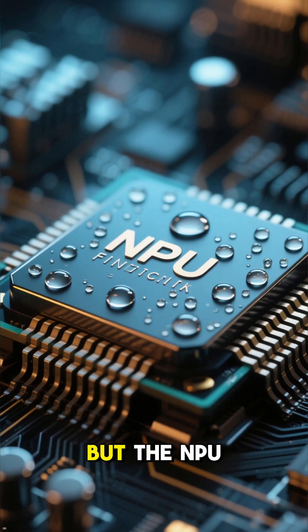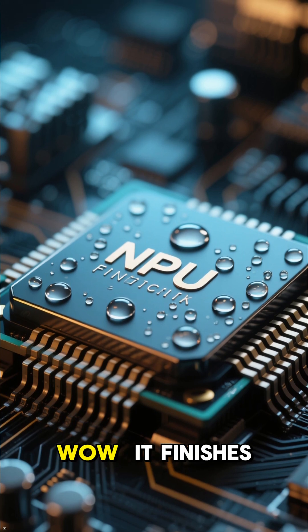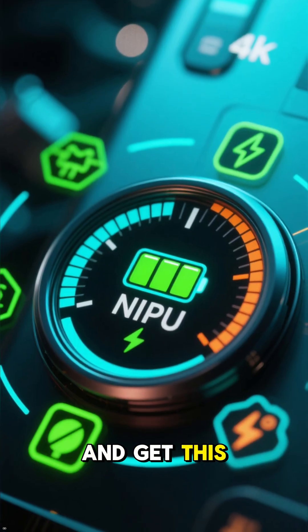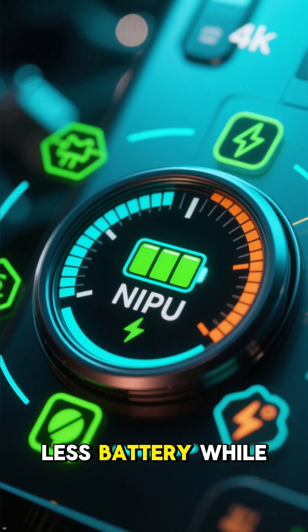The CPU is working hard, but the NPU — wow. It finishes the exact same task four times quicker. And get this, it uses 40% less battery while doing it.